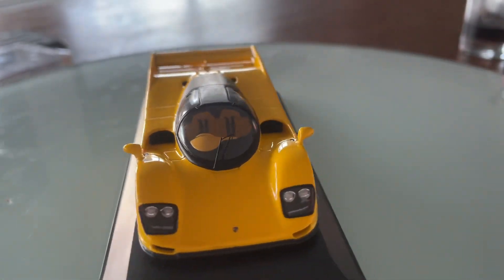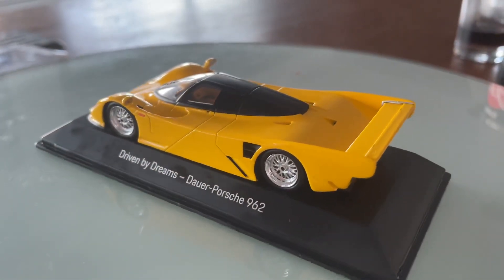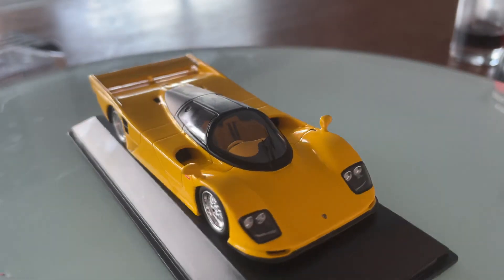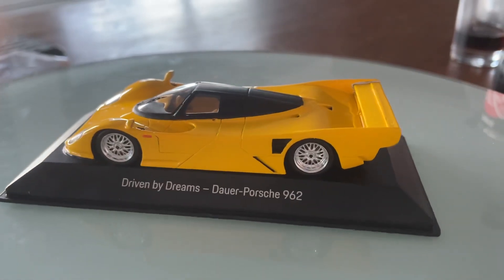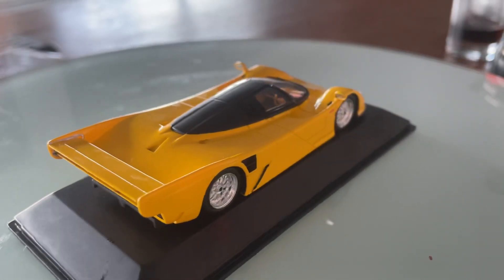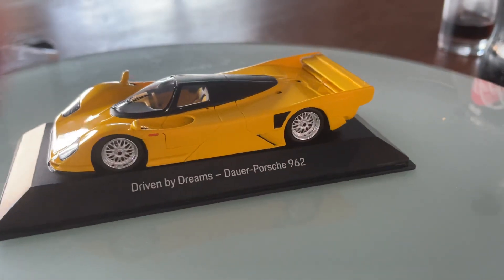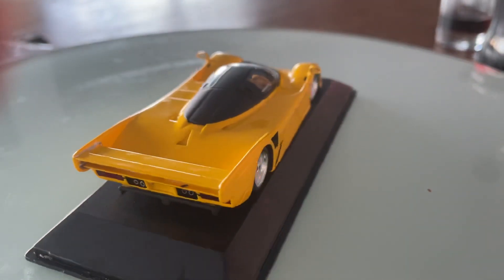This road legal race car has 20-inch alloy rims wrapped in Michelin high performance speed tires that measure 285/95 and 235/34. Behind the rims it has red Brembo brakes with six fixed points in front and four fixed points around the rear.